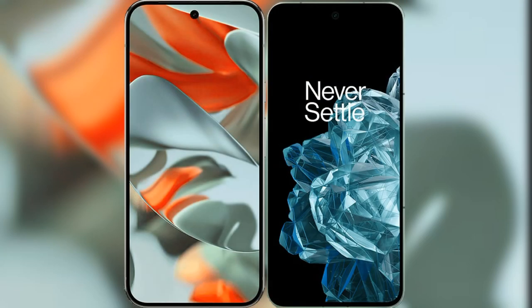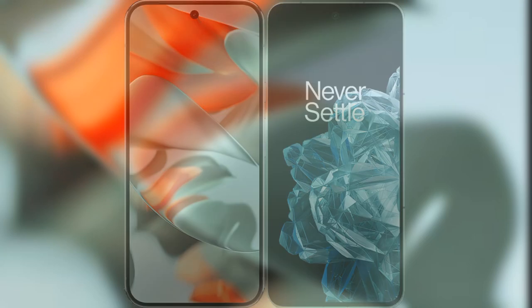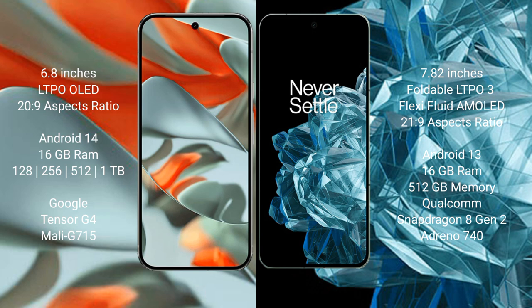I will compare the new Google Pixel 9 Pro XL with the OnePlus Open. Google Pixel 9 Pro XL has a 6.8-inch LTPO ALED display with Corning Gorilla Glass Victus 2. OnePlus Open has a 7.82-inch foldable LTPO flexible AMOLED display with Corning Gorilla Glass Victus 2.